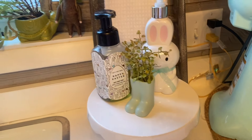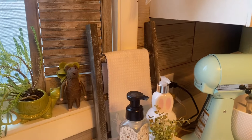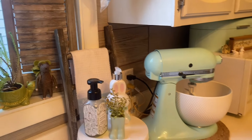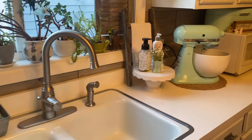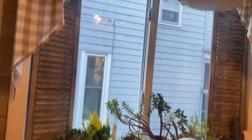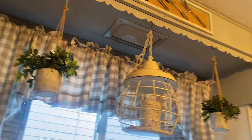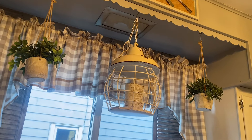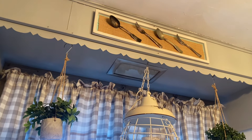The bunny soap is from TJ Maxx and I added a little turquoise bow. The other soap is from Bath and Body Works — I believe I got it last year. I have an Easter towel on my little ladder there. Other than that, my windowsill is just where all my plants live, and then I have two faux plants hanging up on the top — I would have real ones but it would be too hard to get up and water them.